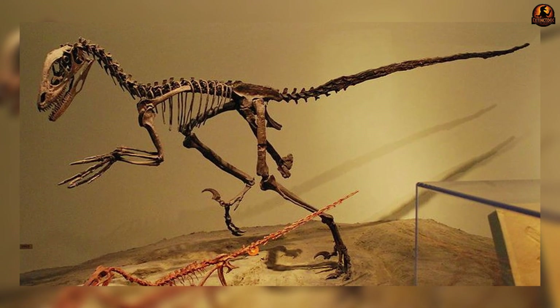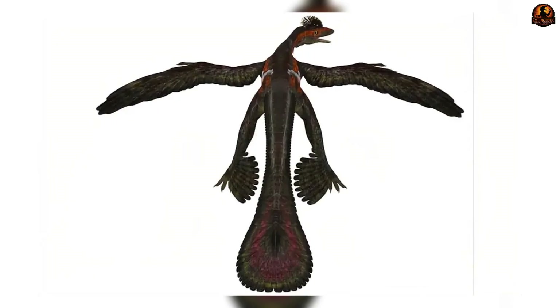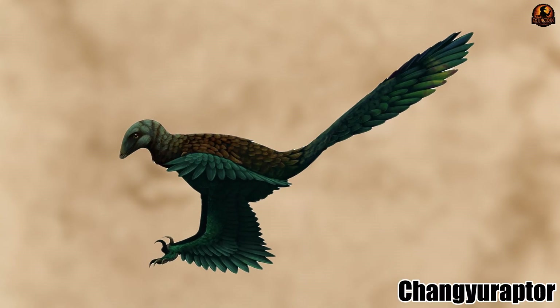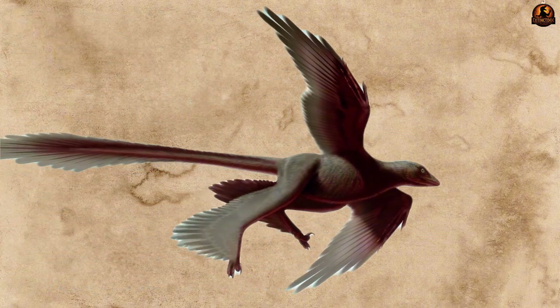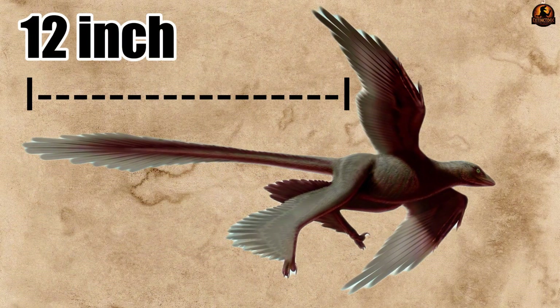Microraptor's tail completes the picture. Fossils show a stiffened structure with a terminal fan of feathers that likely acted as a rudder, helping to balance whichever wing configuration it used. Its close relative Changyuraptor had an even longer tail with streamers extending nearly 12 inches (30 centimeters) — proportionally one of the longest tail feather arrangements known among feathered dinosaurs.